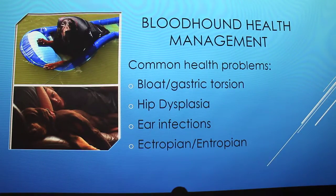Alright, so for my project I'm going to talk about bloodhound health management and the most common problems that people who own bloodhounds run into.